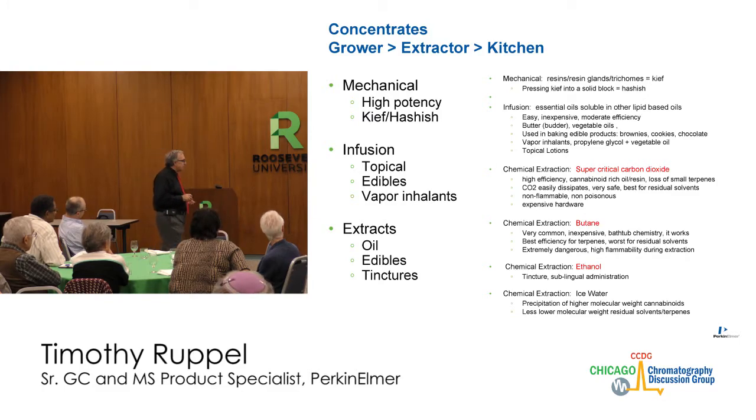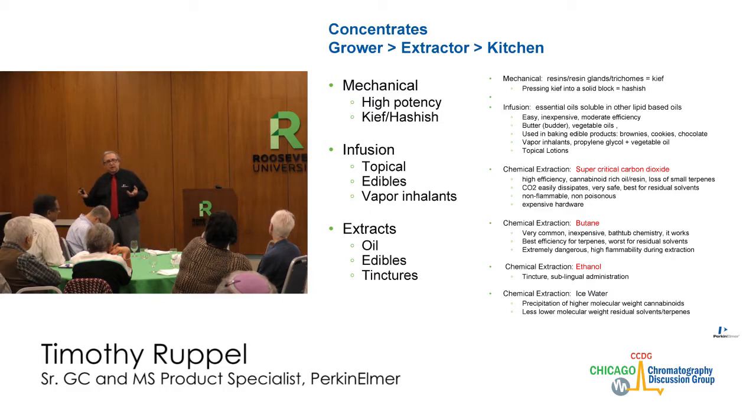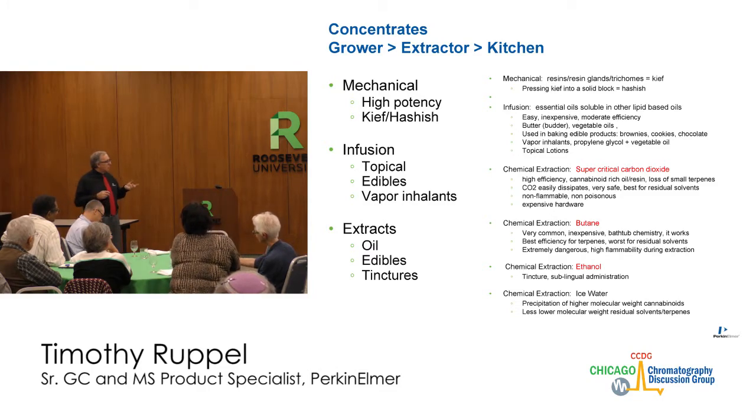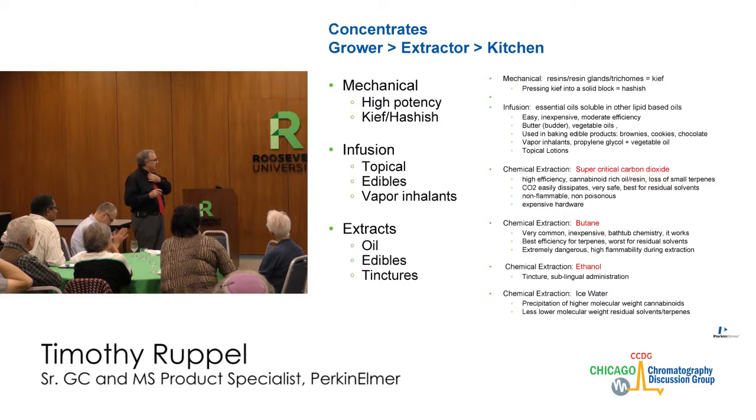Ethanol is used for tinctures or sublingual products — you put a drop or two under the tongue so you don't have to make a six-year-old smoke to get the medication. Ethanol is at least compatible with the human body. Some extracts are done in tinctures with ethanol. You can even use ice water — it leaves no chemical residue, it's not as efficient, but if you have plenty of plant material it's cheap and easy.